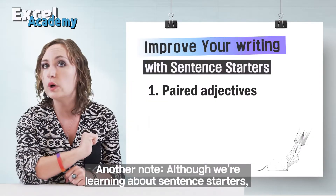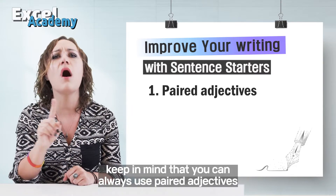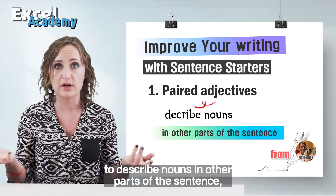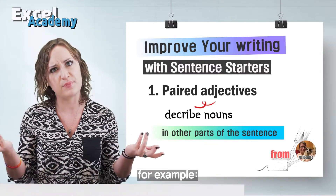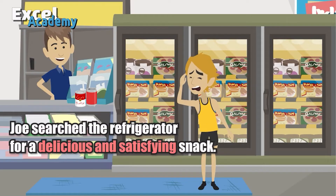Although we're learning about sentence starters, keep in mind that you can always use paired adjectives to describe nouns in other parts of the sentence. For example: Joe searched the refrigerator for a delicious and satisfying snack.